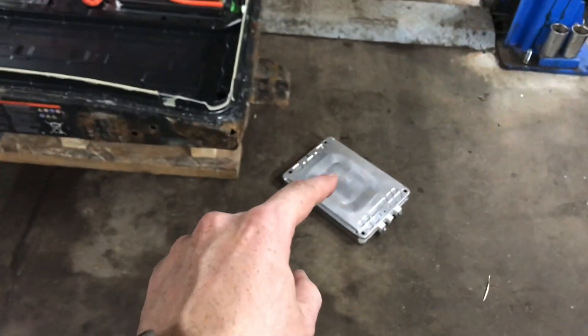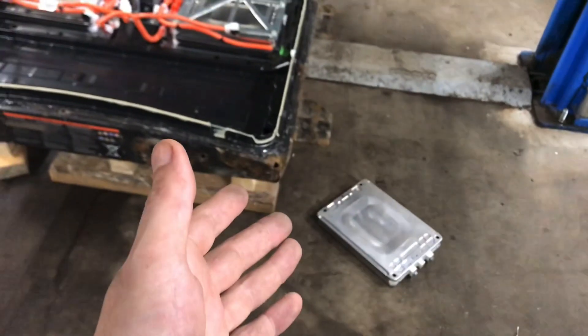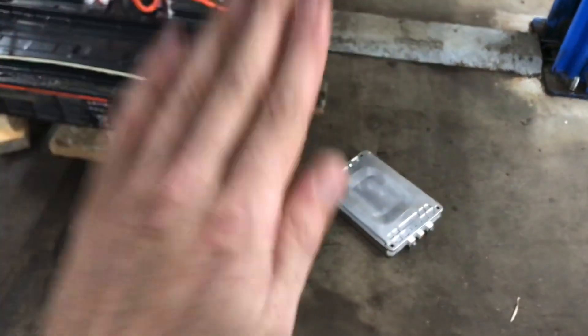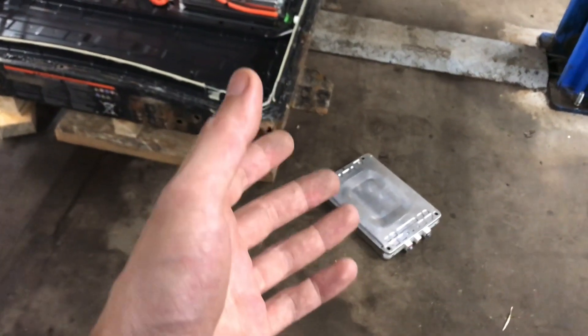Battery cells are like humans — they operate best at 25 degrees Celsius. If it's too hot they get damaged, and if it's too cold they will work slowly, just like humans do.